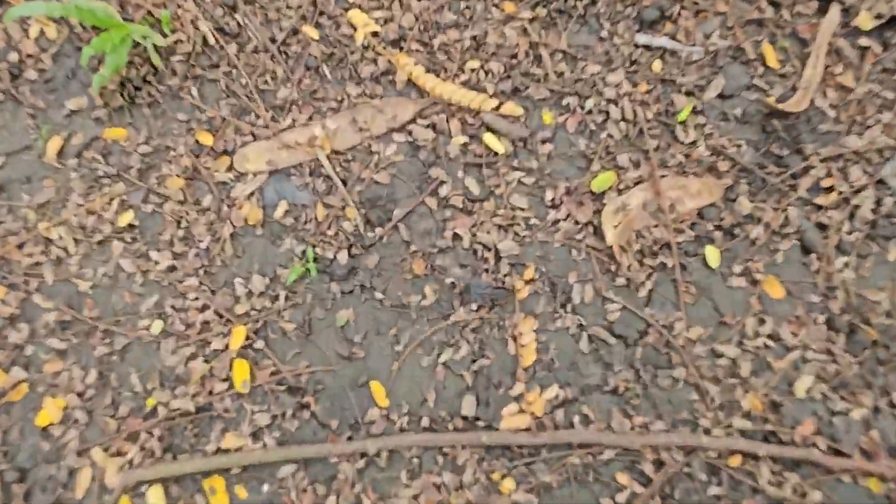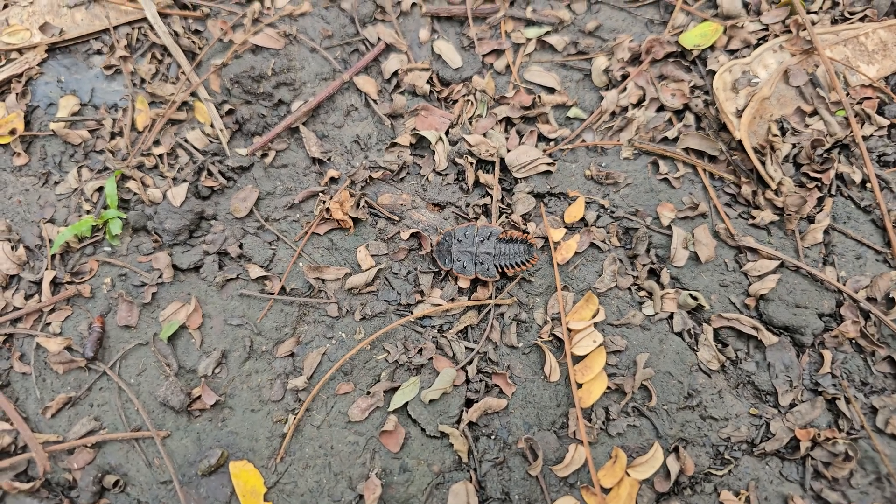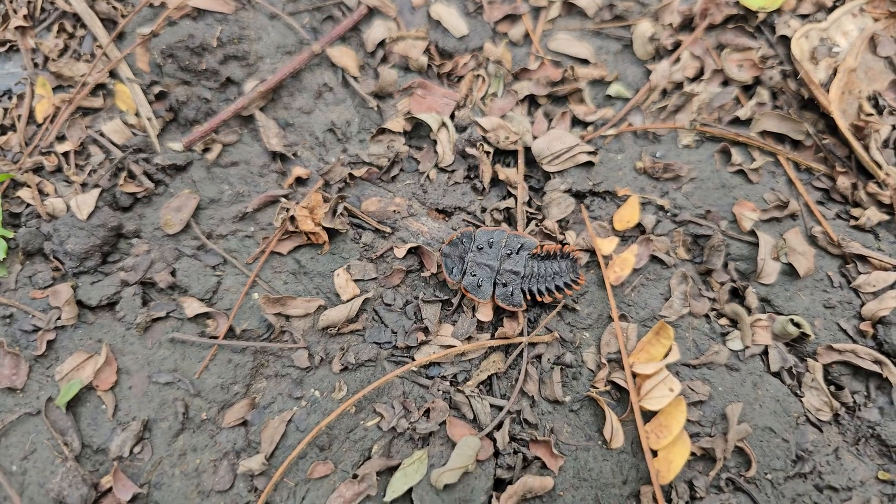Here's the first trilobite beetle I found on this trip, and as you can see they look strikingly similar to the ancient sea trilobites, and that's actually how they get their name.